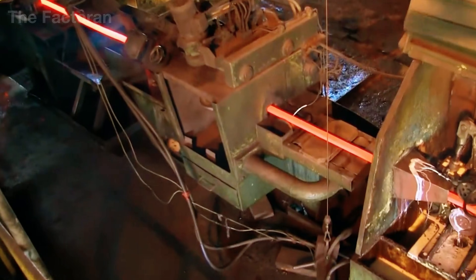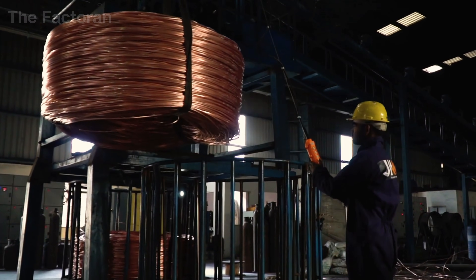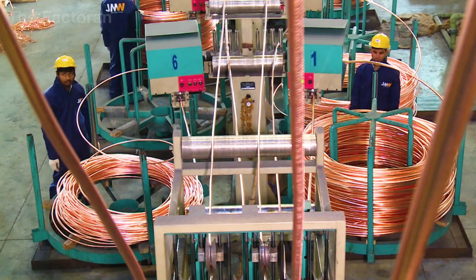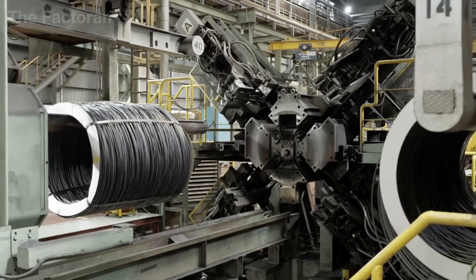On each production line, dozens of bright copper or aluminum strands run in parallel at extremely high speeds, gliding over small guide pulleys that help maintain a stable path. Each strand is held in an ideal state of tension — straight, steady, free from twisting or breakage.